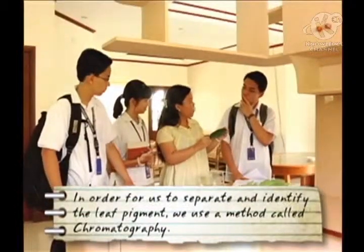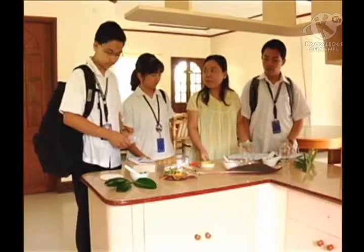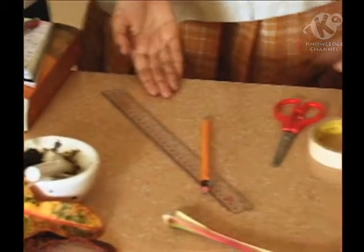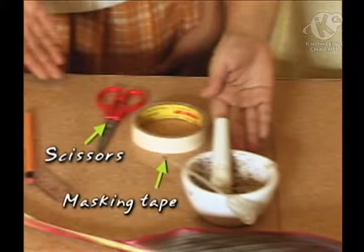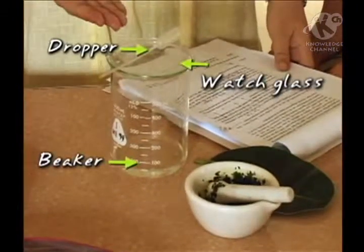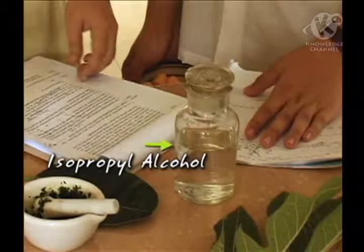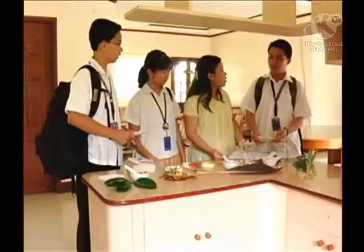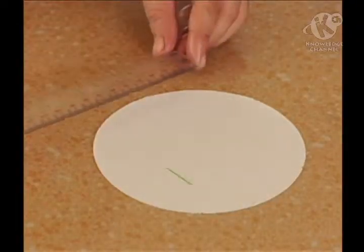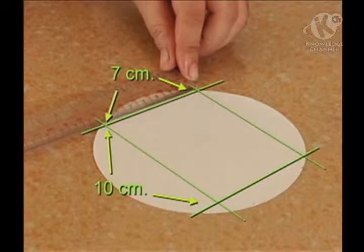Out of its many types, what we will perform today is paper chromatography. For this experiment, we will be using filter paper, pencil and ruler, scissors and masking tape, mortar and pestle, beaker, watch glass and dropper, and isopropyl alcohol. Let's prepare a 7 by 10 centimeter filter paper, making sure that its height is shorter than the beaker.